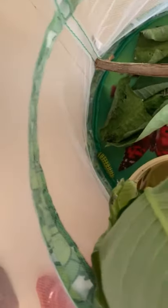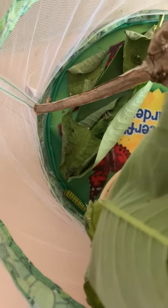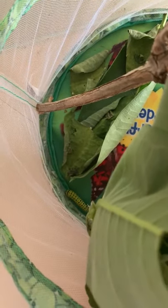If he goes after that milkweed, though, I'm going to have to move him because the babies are there. All four baby caterpillars are on that fresh milkweed. We're waiting for them to move off their two or three-day-old pieces. So I'll keep an eye on him for you. We'll see you next time. Thank you.